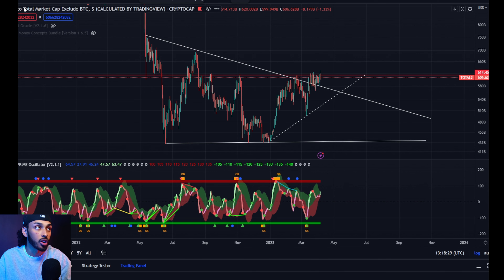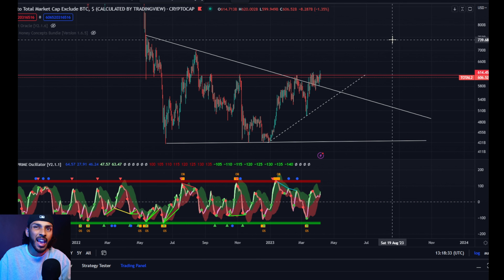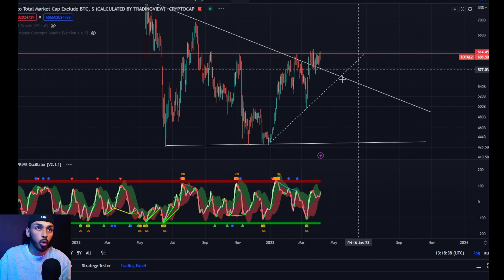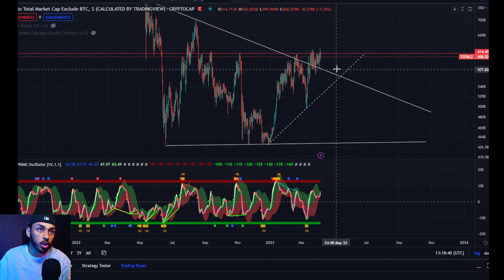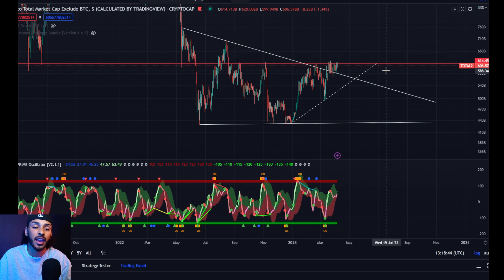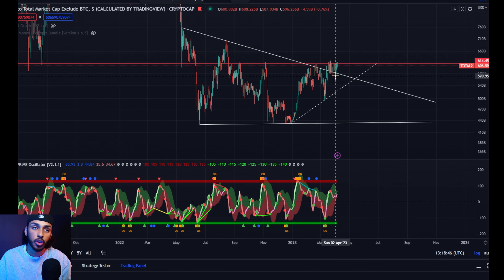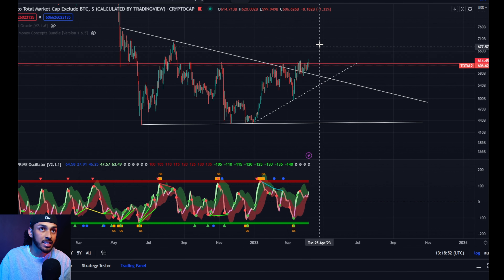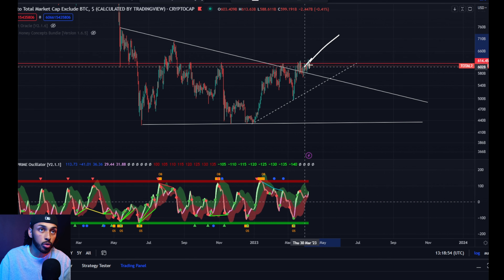Today we're going to focus on two main charts: the crypto total market cap excluding Bitcoin, or Total 2, and Bitcoin dominance, which I'll explain in a second. Total 2 is the market cap of all altcoins, and what you can see here is that it has made some absolutely fantastic progress. This includes every altcoin you can think of — your Ethereum, your MATIC, your ADA, your Solana, your XRP.